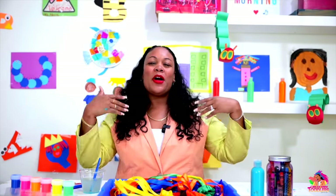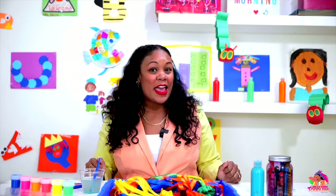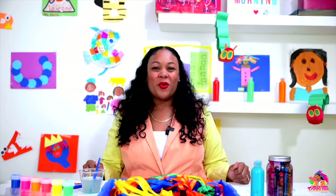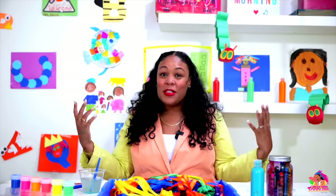Oh my friends, my name is Miss Monica. What's your name? Well, I'm so happy you're here today. We are in a different place today — we're not in my classroom. Today we're in my art area. Look around, lots of artwork on the walls. This is my art area and I am preparing for some art classes, which is really exciting.